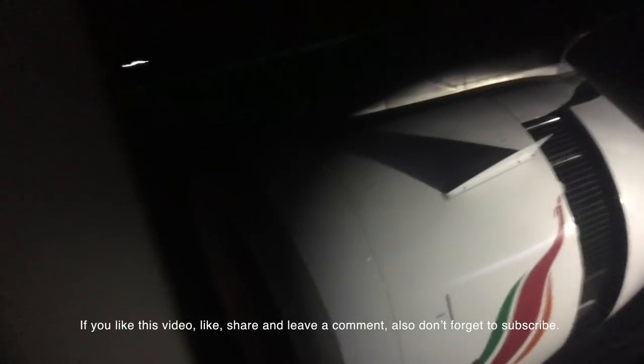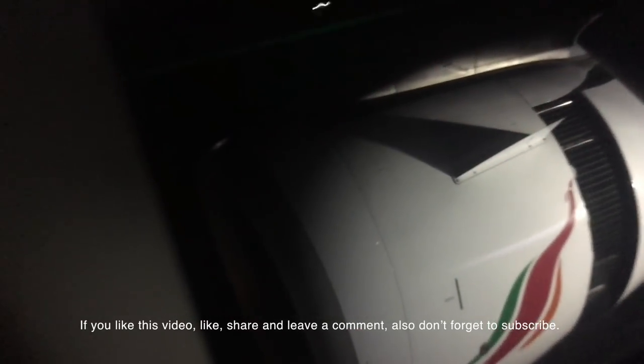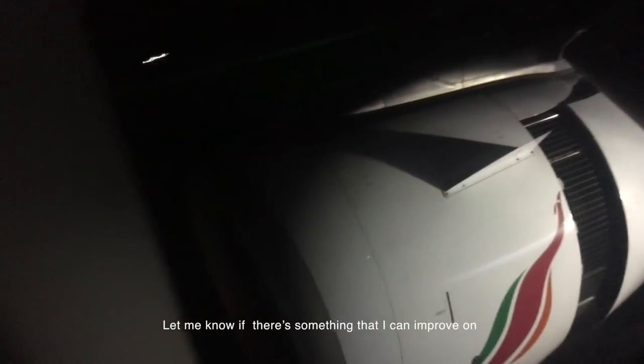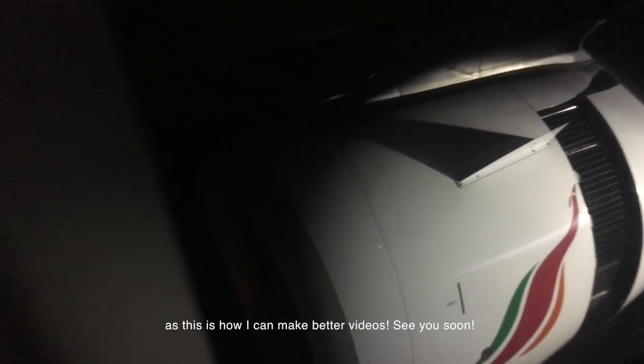Stay tuned! If you like this video, like, share, and leave a comment. Also, don't forget to subscribe. Let me know if there's something I can improve on, as this is how I can make better videos. See you soon!